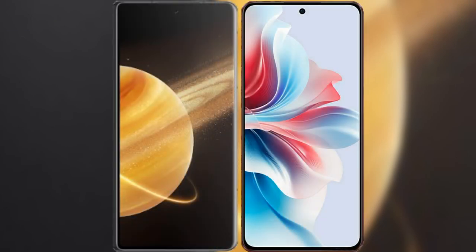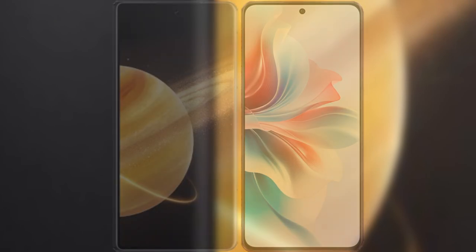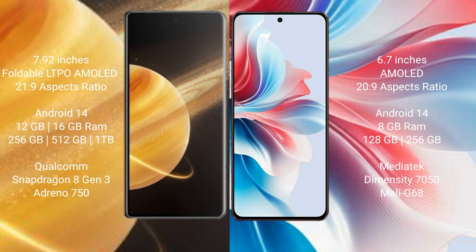I will compare the new Honor Magic V3 with the Oppo F25 Pro. The Honor Magic V3 comes with a 7.92-inch foldable LTPO AMOLED display with a resolution of 2160x2229. The Oppo F25 Pro has a 6.7-inch AMOLED display with a resolution of 2400x1080.